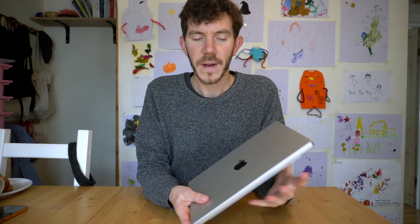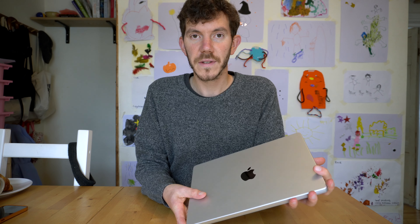Just to recap: I've got the silver model of the 2021 MacBook Pro. It's the 14-inch version and it's got the M1 Pro chip inside with 10 CPU cores and 16 GPU cores. I've gone with 16 gigabytes of memory and a terabyte of storage.